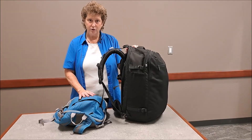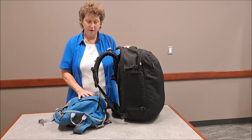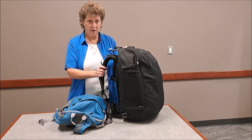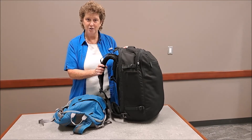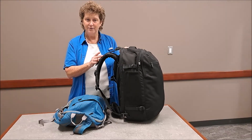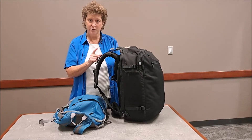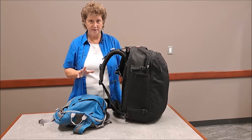Now, if you end up in a situation where you get to the gate and they say sorry, we're going to have to put this in checked luggage — which those of us who are carry-on only don't like very much — don't despair, because I have a solution that is contained within this bag as well to make that very simple.